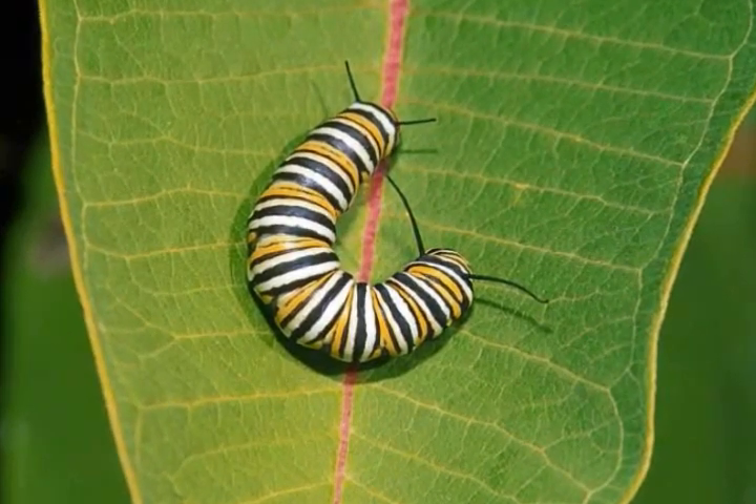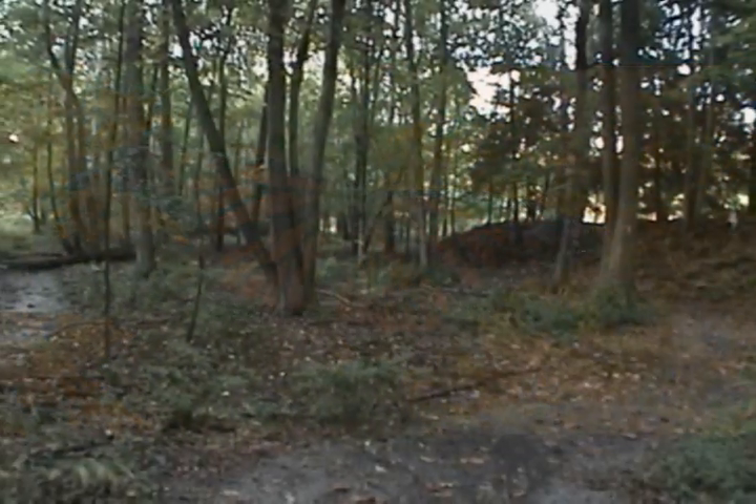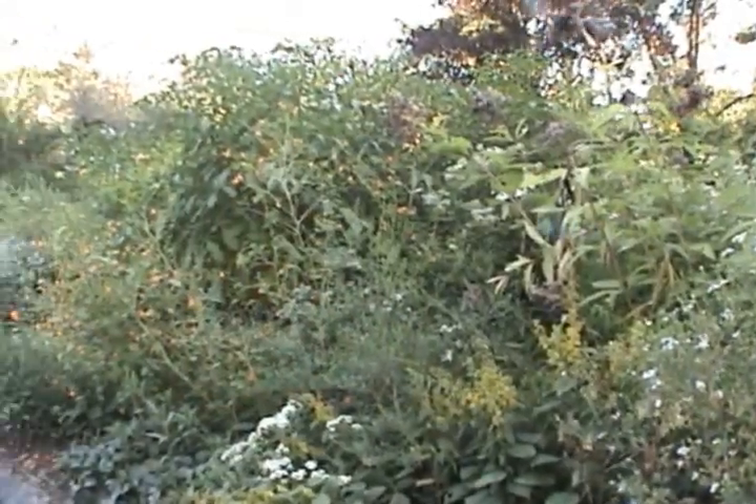There are a lot of reasons why insects are so cool to study. They come in many shapes, sizes, and colors, and you can find them almost anywhere, like in forests, streams, and even in your own backyard.